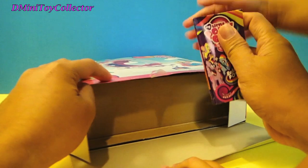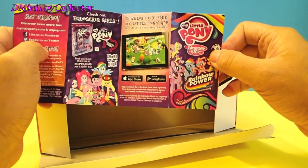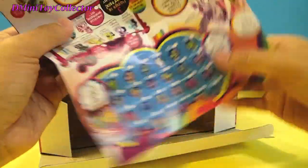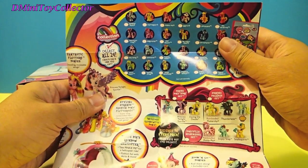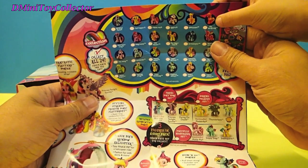Oh, what do we have here? It's a flyer. All right, we have some rainbow power flyer. Wait a minute — there's small ponies on that side. It comes with a list of collection of ponies. Yeah, and look up ahead.